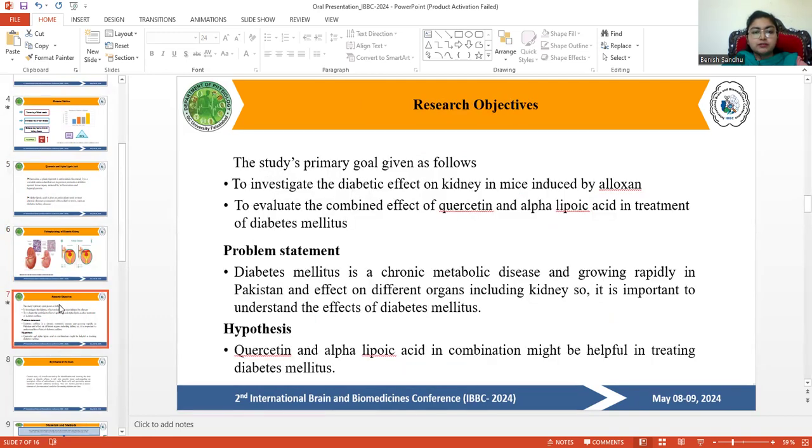The study's primary research objectives are as follows: to investigate the diabetic effect on the kidney as induced by streptozotocin, and to evaluate the combined effect of quercetin and alpha-lipoic acid in the treatment of diabetes mellitus. The problem statement is that diabetes mellitus is a chronic metabolic disease growing rapidly in Pakistan, affecting different organs including the kidneys, making it important to understand its effects.